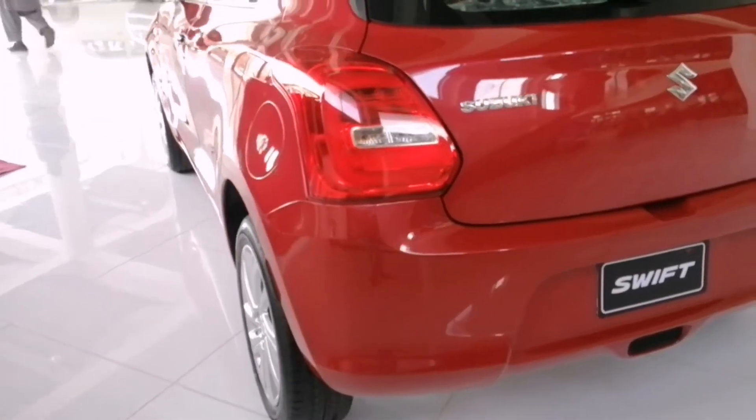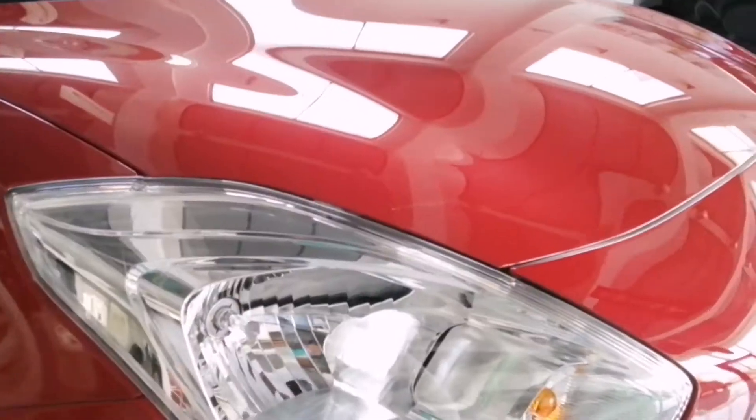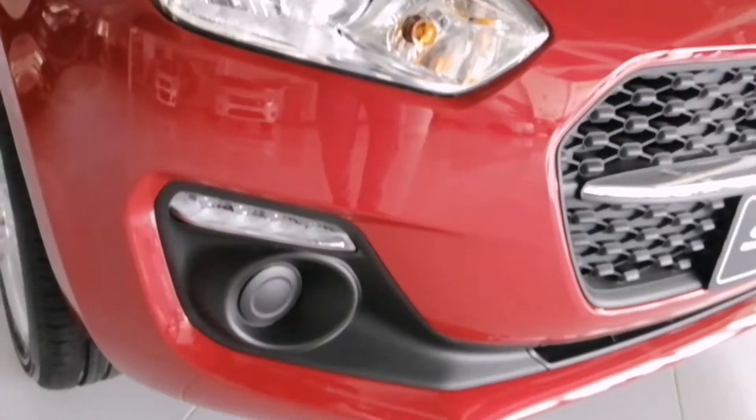Starting from the front, this is a 2022 model with the 1.2 variant. It comes in a red wine color and features illusion bulbs. It has daytime running lights and fog lights.